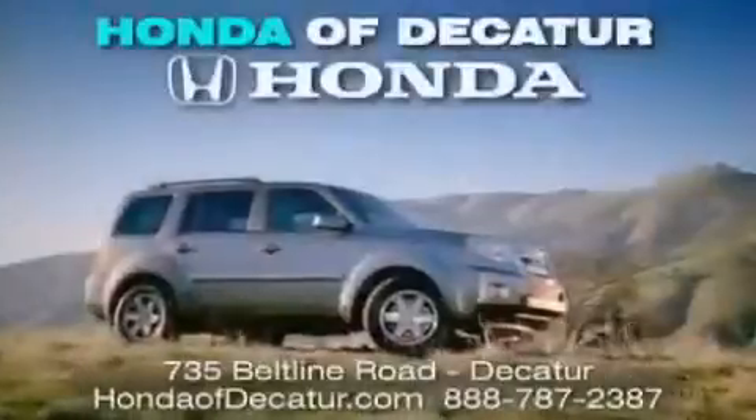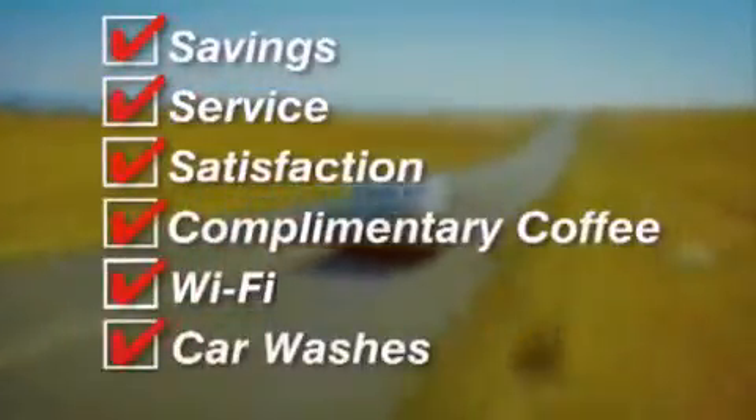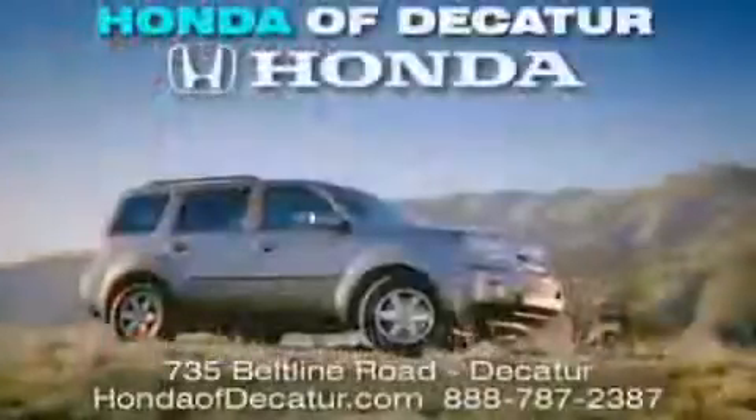It's easier at Honda of Decatur. Saving service and satisfaction — complimentary coffee, Wi-Fi, and car washes. Schedule your test drive today. Honda of Decatur, on the Beltline — it's easier here.